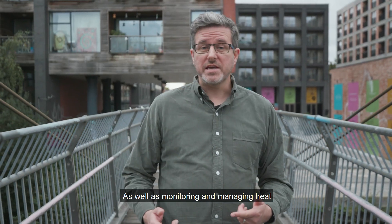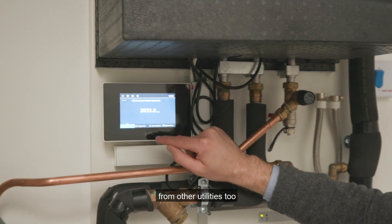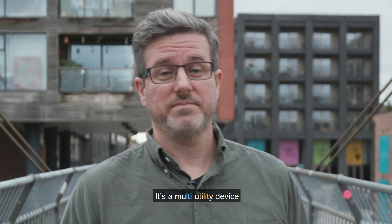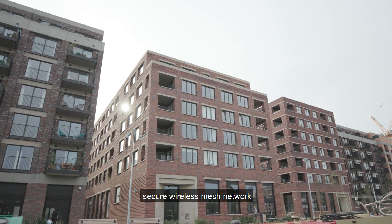As well as monitoring and managing heat, the Guru hub in each dwelling can capture utility data from other utilities too. It's a multi-utility device. Each hub is connected over an on-site secure wireless mesh network.